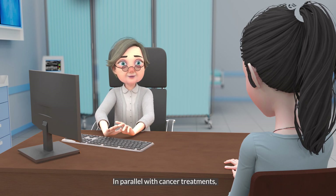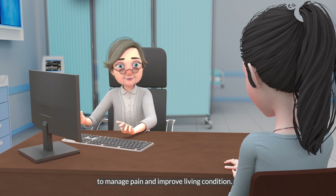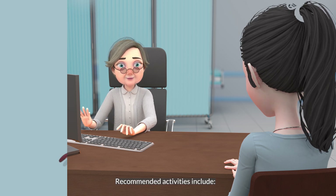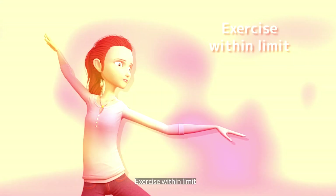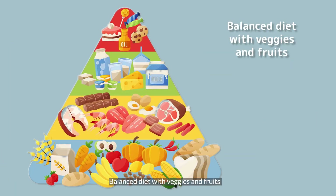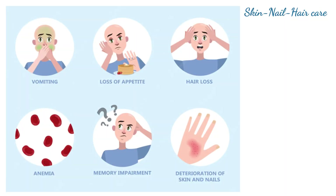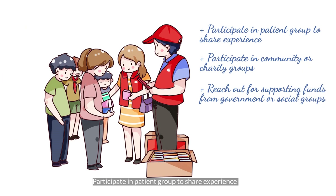In parallel with cancer treatments, patients need to participate in cancer relief programs to manage pain and improve living conditions. Recommended activities include yoga and meditation, exercise within limits, massage and acupuncture, a balanced diet with vegetables and fruits, skin, nail, and hair care, participating in patient groups to share experiences, and participating in community or charity groups and reaching out for supporting funds from government or social groups.